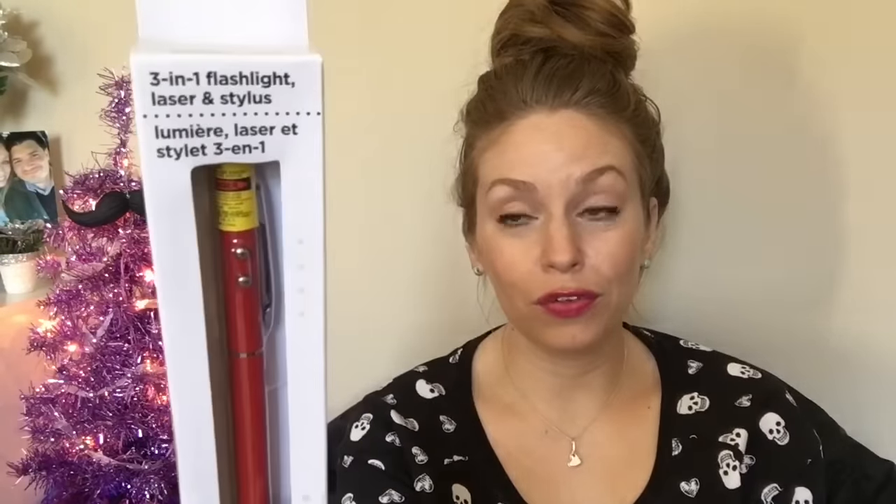My husband spotted these three-in-one flashlight, laser, and stylus. He wanted to try one, so he bought one for himself and for me. He has a black one and I have a red one that I've not opened yet, but we tried his. It's got the stylus but there's no pen or anything, just a flashlight and a laser. They do work — they're really awesome. These are something I wish I would have found before Christmas because they would have made amazing stocking stuffers.